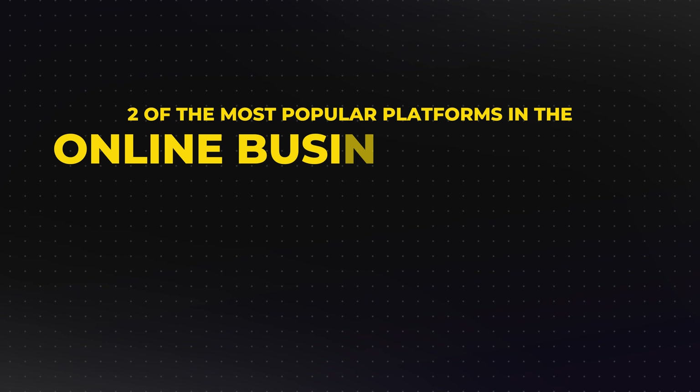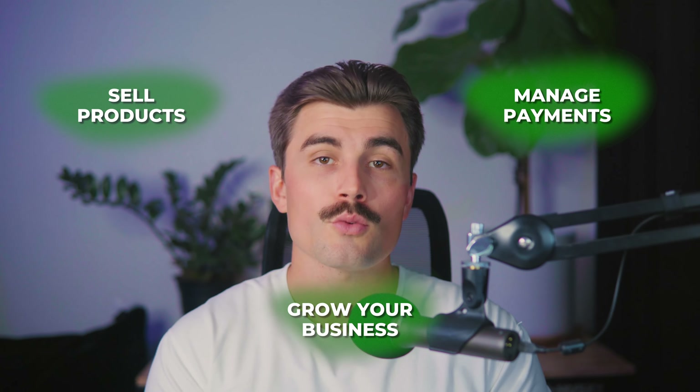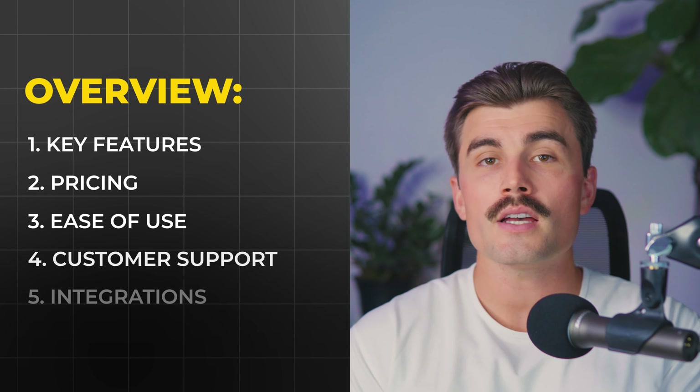Today, we're diving into a head-to-head comparison between two of the most popular platforms in the online business world: ThriveCart and Systeme.io. Both platforms are built to help you sell products, manage payments, and grow your business, but they do it in very different ways. By the end of this video, you'll know which tool is better for your specific needs. We'll be covering everything from key features, pricing, and ease of use to customer support and integrations, so whether you're just starting out or looking to optimize your existing online business, this guide will help you make an informed choice.